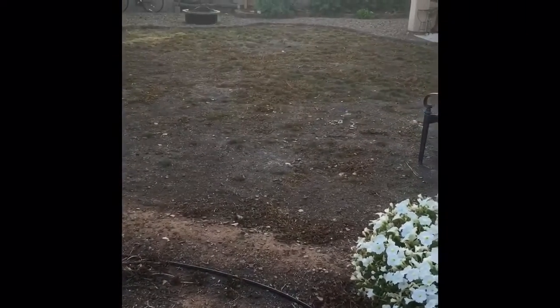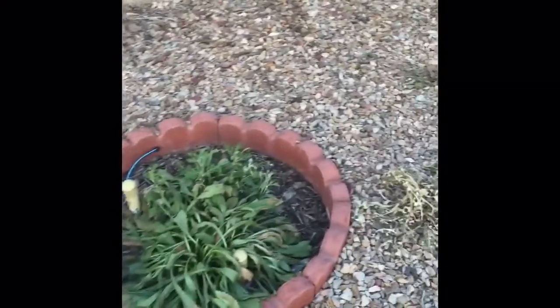I did a big no-no: the backyard was looking pretty atrocious so I ended up putting some herbicide out here to kill off a bunch of the dandelions and weeds that were going throughout the yard.